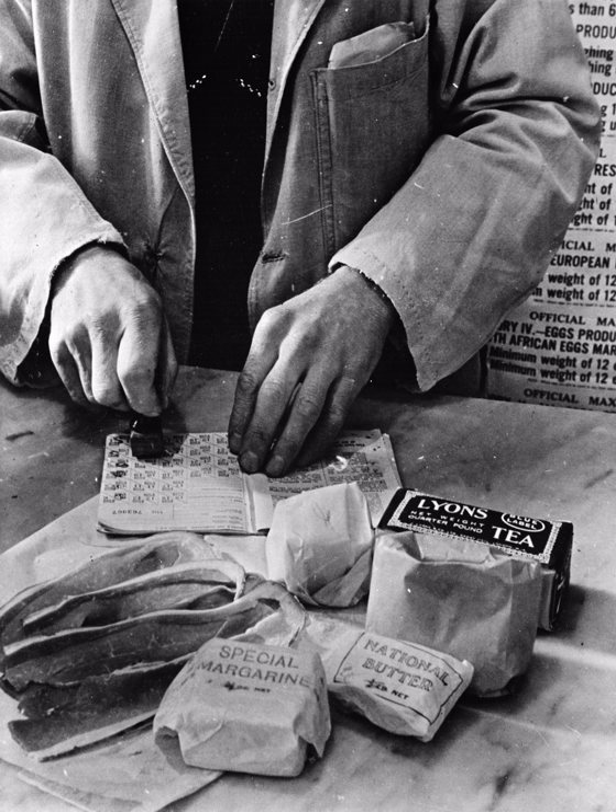To help the process, ration books were introduced in July 1918 for butter, margarine, lard, meat, and sugar. For the most part, rationing benefited the health of the country. During the war, average energy intake decreased by only 3%, but protein intake by 6%.